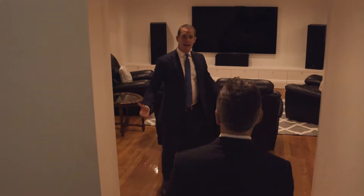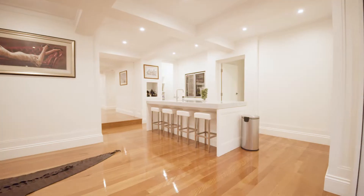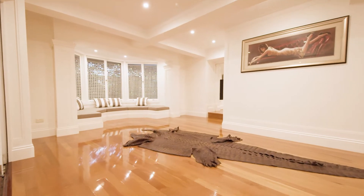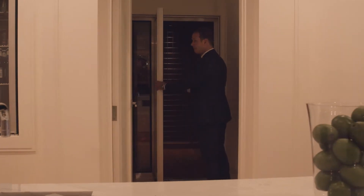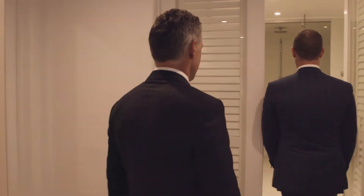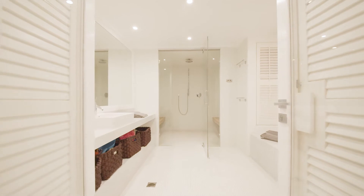Downstairs you've got a teenager's chill-out zone equipped with its own bar, a fully climatized wine cellar that fits over 3,000 bottles, and a full mosaic steam room — perfect for training and recovery.